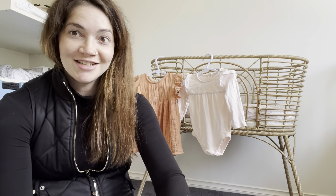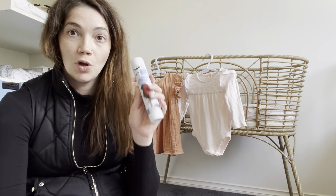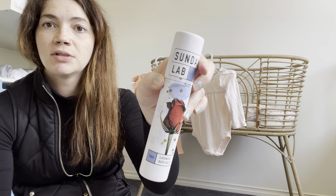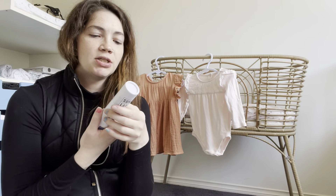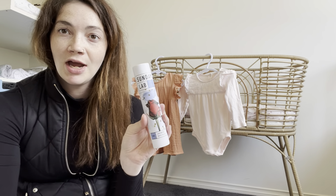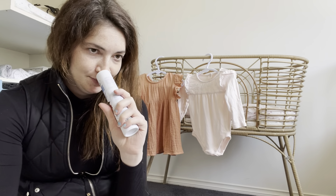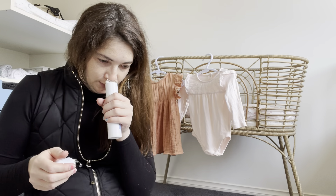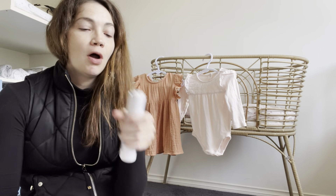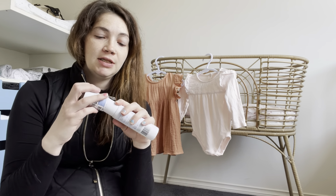First things first — we have lavender bath salts, very nice! These are by Soaked by Sunlab. I've never heard of them before but they smell amazing. I can literally smell them through the box — opening it now — oh my god they smell so good, very lavender. I will definitely have to have a bath with those very soon.